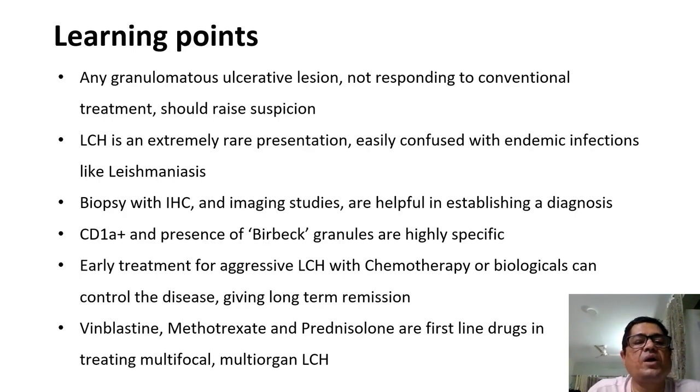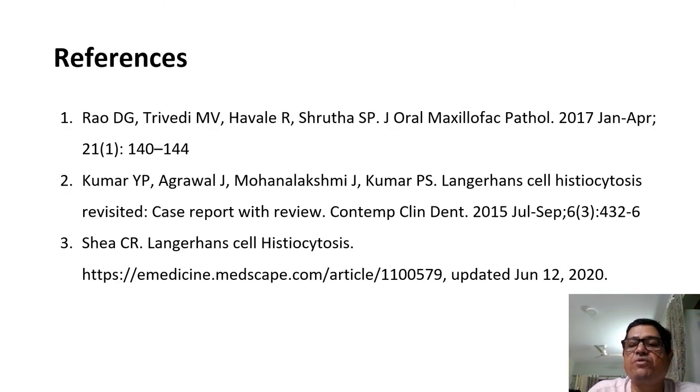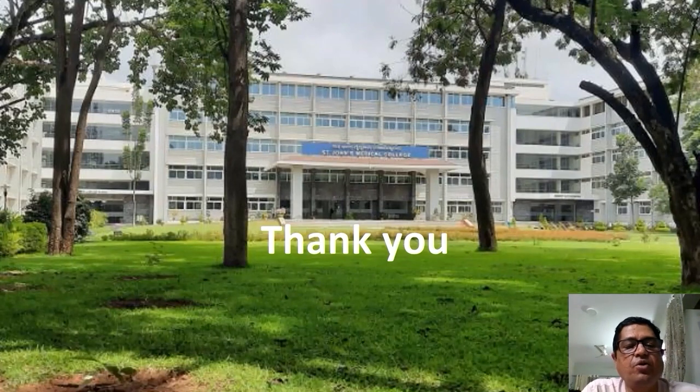In conclusion, any granulomatous ulcerative lesion not responding to conventional treatment should raise suspicion for LCH. It is an extremely rare presentation easily confused with endemic infections like leishmaniasis. Biopsy with immunohistochemistry and imaging studies are very helpful; CD1A positivity and presence of Birbeck granules are highly specific. Early treatment with chemotherapy or biologicals can control disease and give long-term remission. Vinblastine, methotrexate, and prednisolone are first-line drugs for multifocal multi-organ Langerhans cell histiocytosis. Thank you for your patient listening — we hope to bring you many more interesting cases in the future.